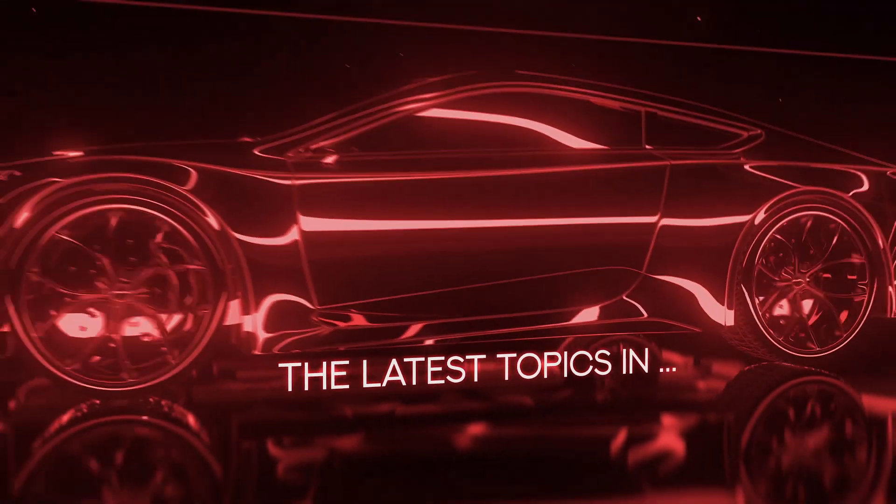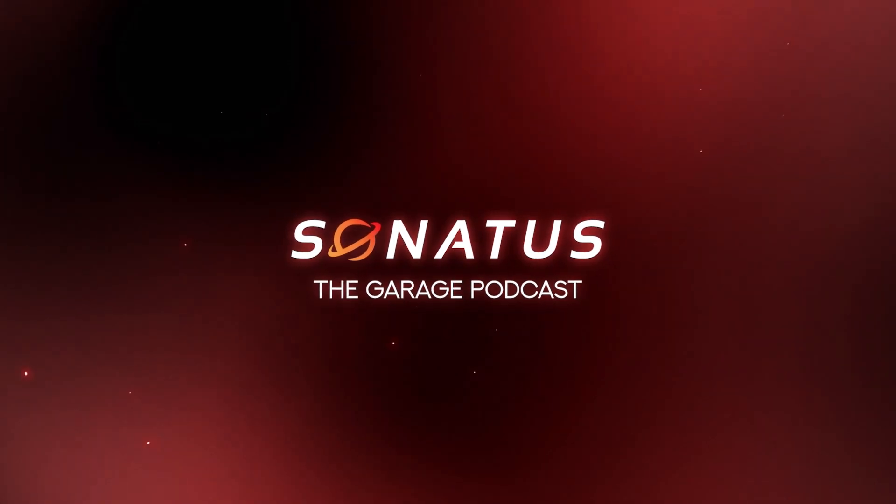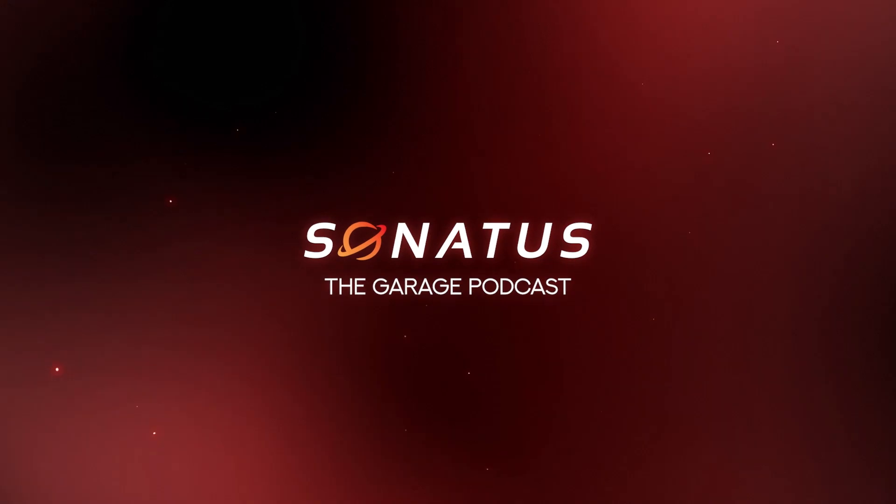Hello and welcome to The Garage. In today's episode: Use Cases for Software-Defined Vehicles. Welcome to today's episode of The Garage. I'm John Heinlein, Chief Marketing Officer from Sonatus. Today we're going to talk all about software-defined vehicles and what are some of the many use cases and the powerful features that software-defined vehicles enable. Today my guest is Yu Feng, who's the Chief Technology Officer and Co-Founder of Sonatus.